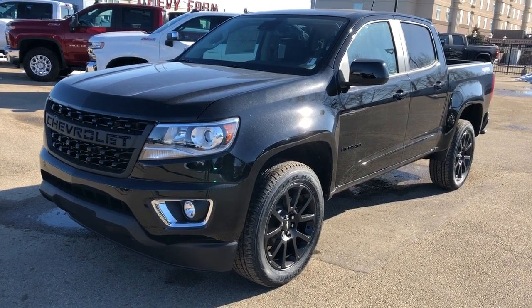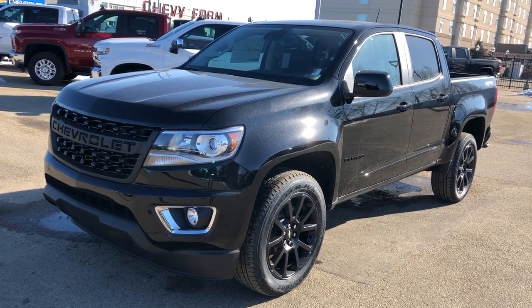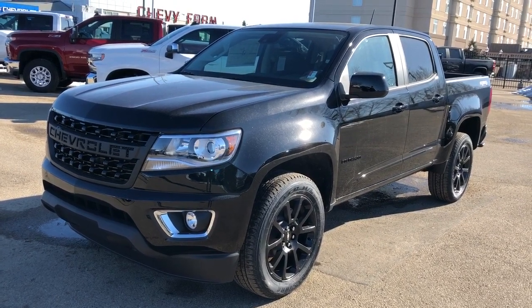Welcome to Westgate Chevrolet. Today we're taking a quick look at some of the interior and exterior features on our 2020 Chevrolet Colorado.